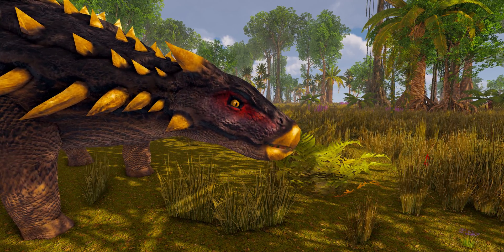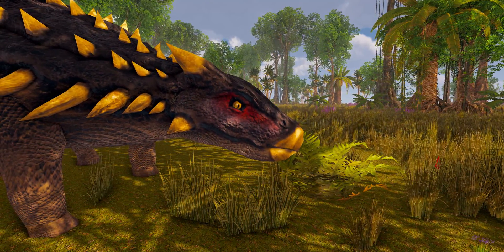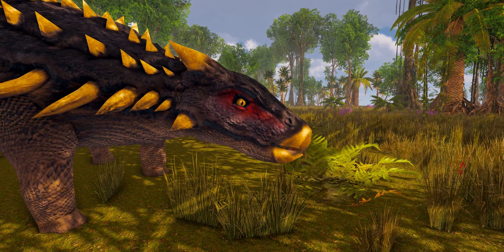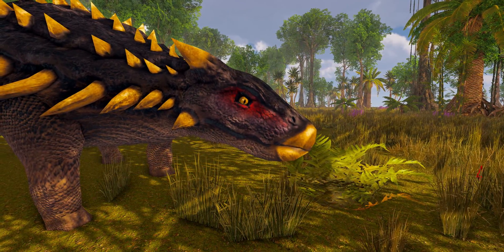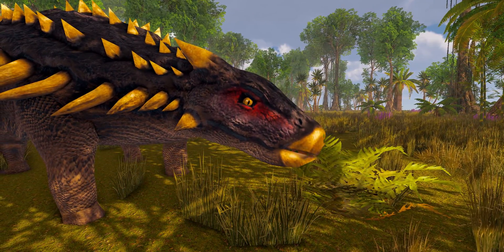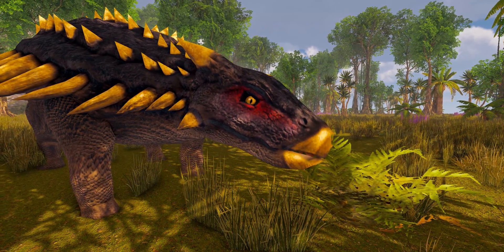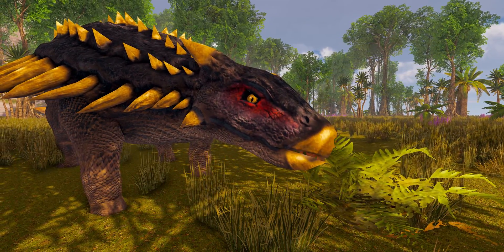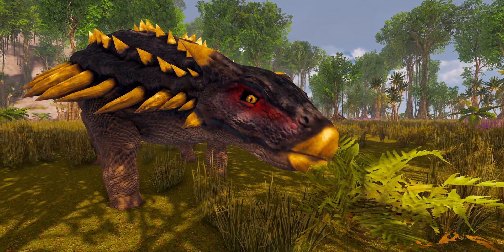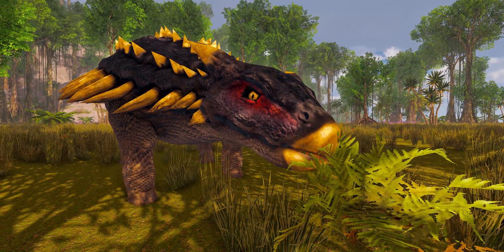Like other ornithischians, Ankylosaurus was herbivorous. Its wide muzzle was adapted for non-selective low-browsing cropping, although not to the extent seen in some related genera. Though Ankylosaurus may not have fed on fibrous and woody plants, it may have had a varied diet, including tough leaves and pulpy fruits. Ankylosaurus probably fed on abundant ferns and low-growing shrubs. Assuming it was endothermic, Ankylosaurus would have eaten 60 kg of ferns per day, similar to the amount of dry vegetation a large elephant would consume. Carpenter suggested that ankylosaurids, or at least the young, did not swallow their food whole but employed some sort of chewing.